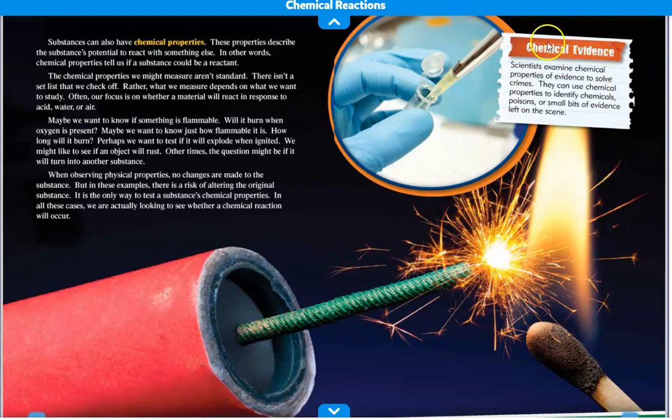This little box says chemical evidence — something interesting to think about. Scientists examine chemical properties of evidence to solve crimes. They can use chemical properties to identify chemicals, poisons, or small bits of evidence left on the scene.